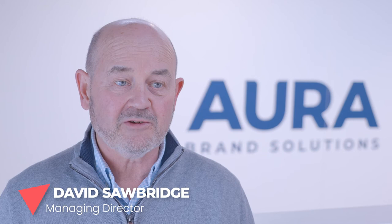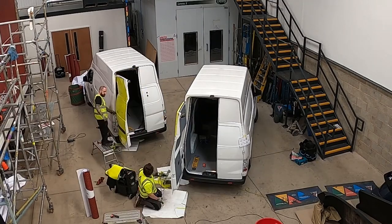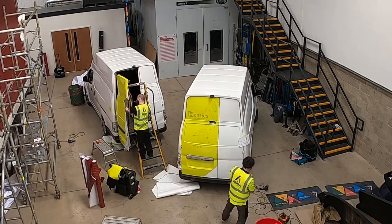You're welcome to come and visit us, of course, and have a sample of coffee. Everybody's welcome to come and visit any of our sites any time, but particularly here if they want to watch their graphics being installed. We're open to anybody to come and see how we do things.